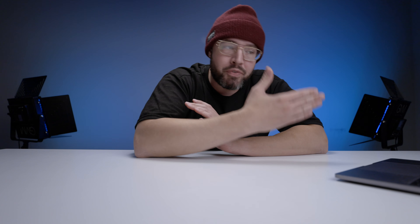Moving on to Ninjago: we have LEGO Ninjago Legacy Stormfighter Battle, set number 71703, retail $29.99, you get it for $23.99. LEGO Ninjago Legacy Kai Fighter, set number 71704, $39.95, you get it for $31.99. And LEGO Ninjago Journey to the Skull Dungeons, set number 71717, retail $29.99, you get it for $23.99.